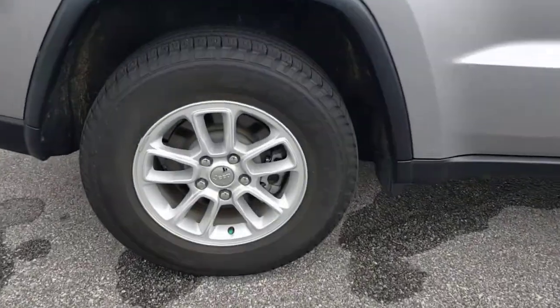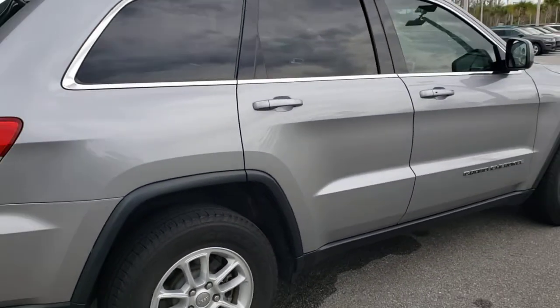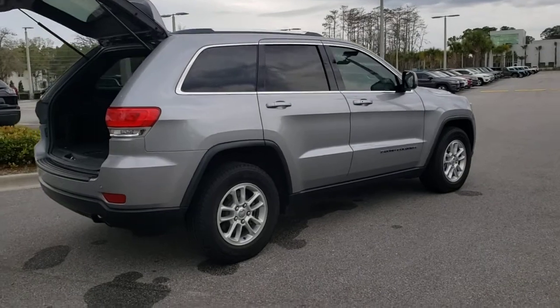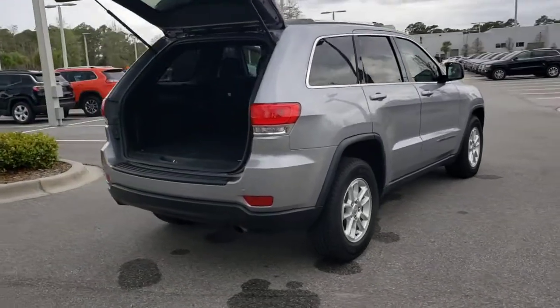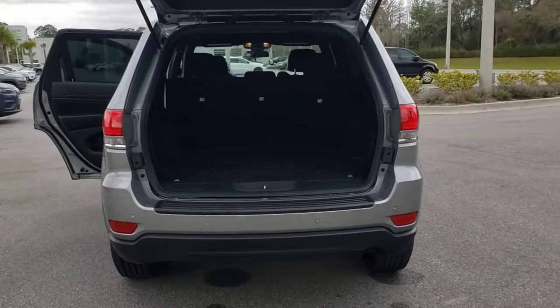These are just some of the great options this vehicle comes with: keyless entry, fog lamps, backup camera, wood grain interior trim, heated mirrors, keyless start, Bluetooth, electronic stability control, multi-zone AC, and aluminum wheels.